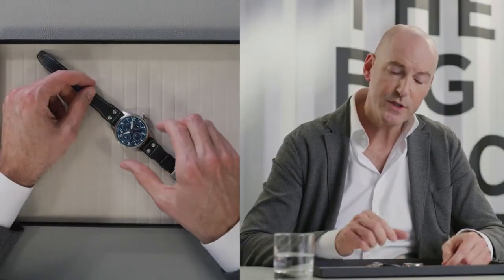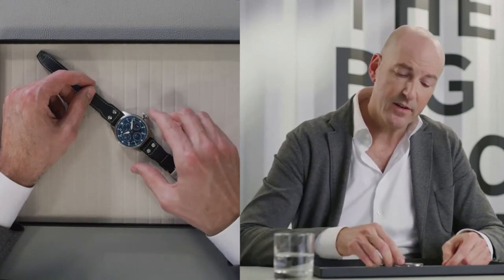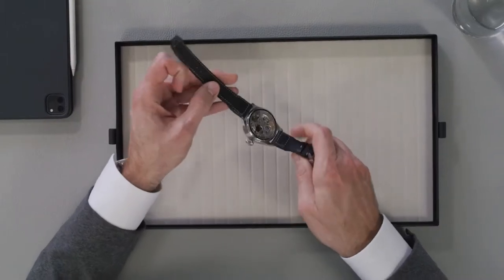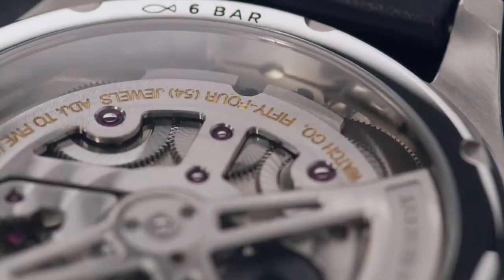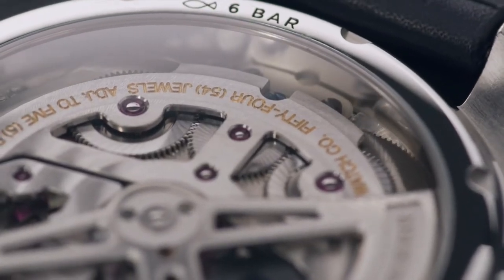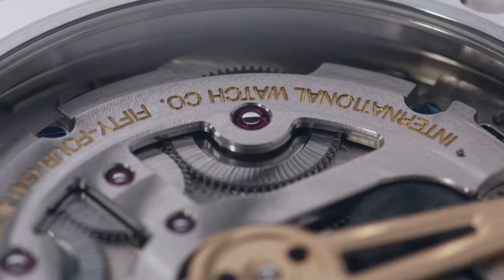The big pilot's watch perpetual calendar boasts a 46 millimeter case design and the characteristic conical crown. The in-house movement caliber 52-615 features lateral winding ceramic components and builds up a power reserve of seven days in two barrels.